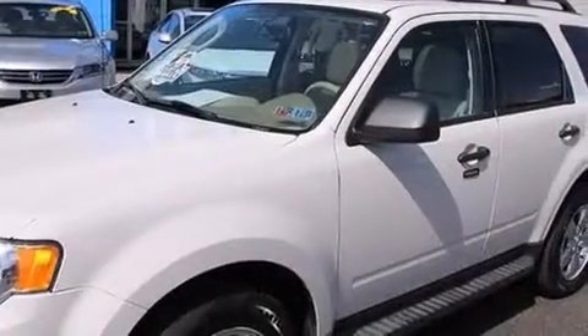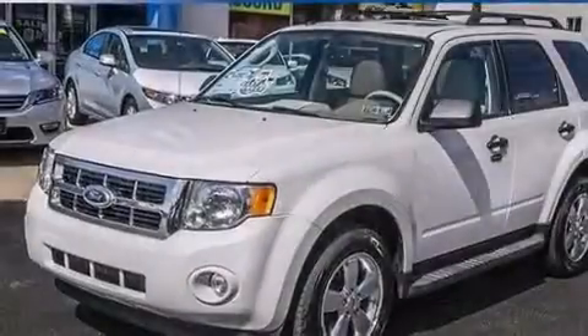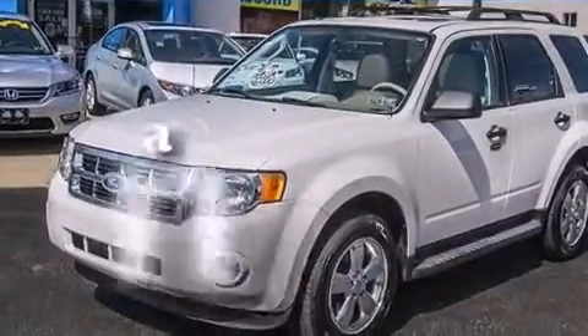Also included are a passenger-side airbag, rear seat child-proof door locks, steering wheel mounted controls, an auto-dimming rear view mirror, and this vehicle has less than 37,000 miles.